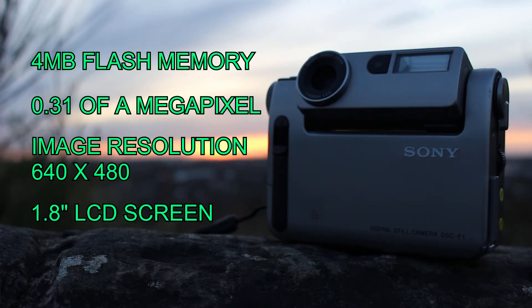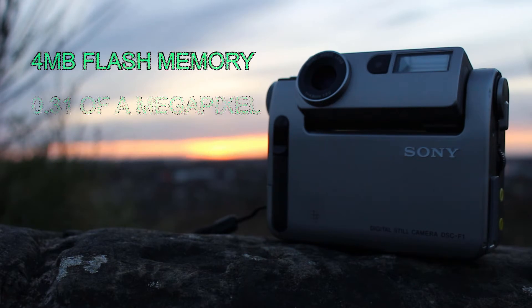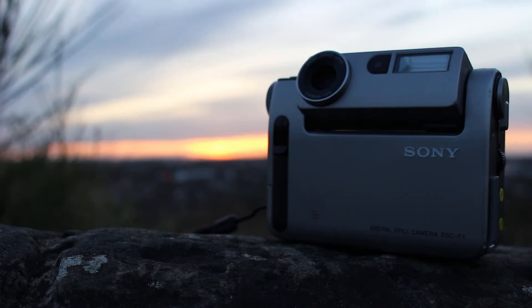When I think about it, it still fascinates me even today that you can take a photograph and view it back instantly and even print it. Of course, things weren't always that way.